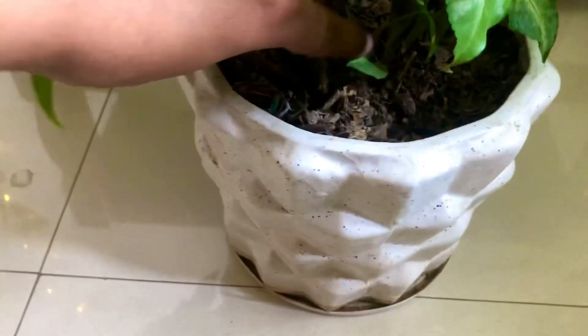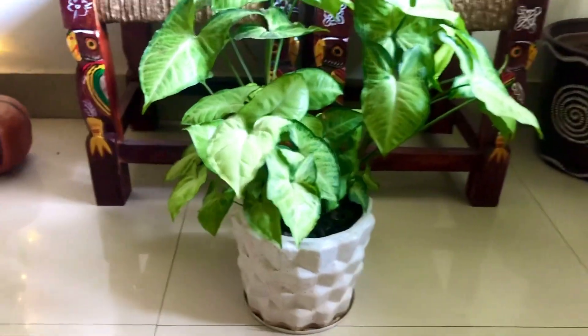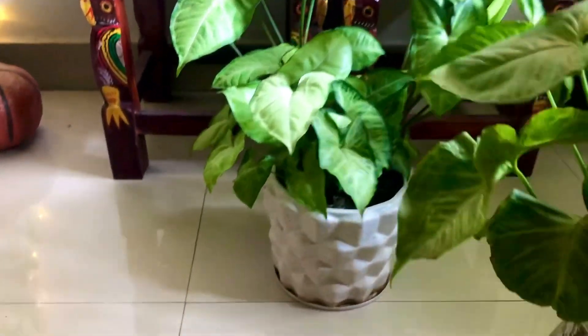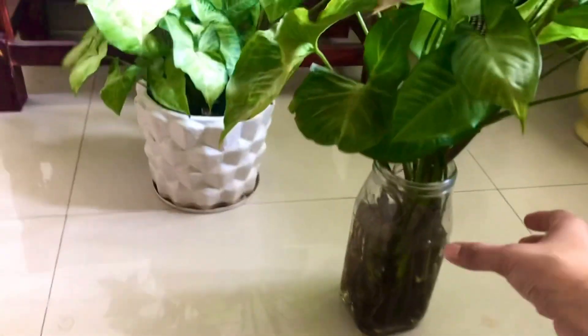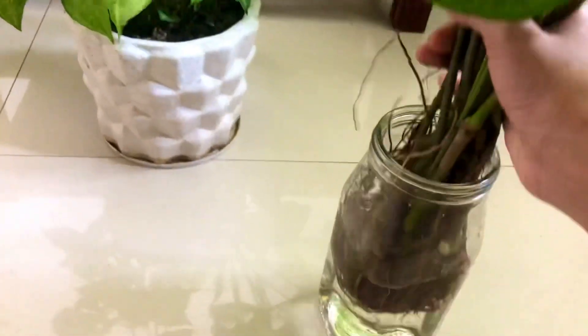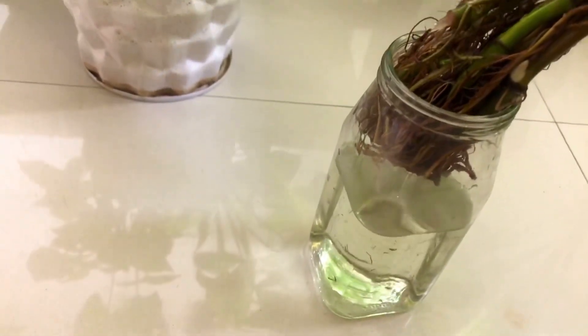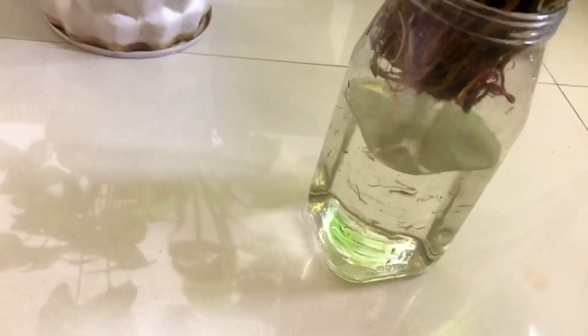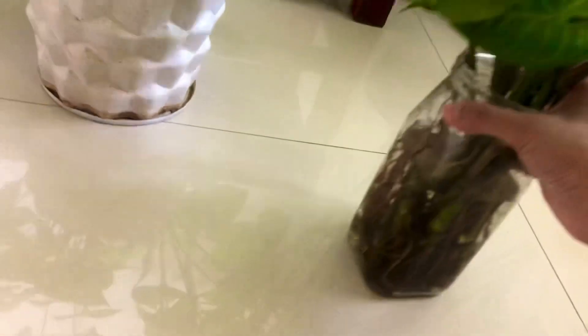Look at those cute little babies coming out! I keep it clean and fresh — every 10 days I clean the leaves either by showering them or wiping with a cloth. One more fact: it can grow in water — look at these healthy roots. I change the water every week.